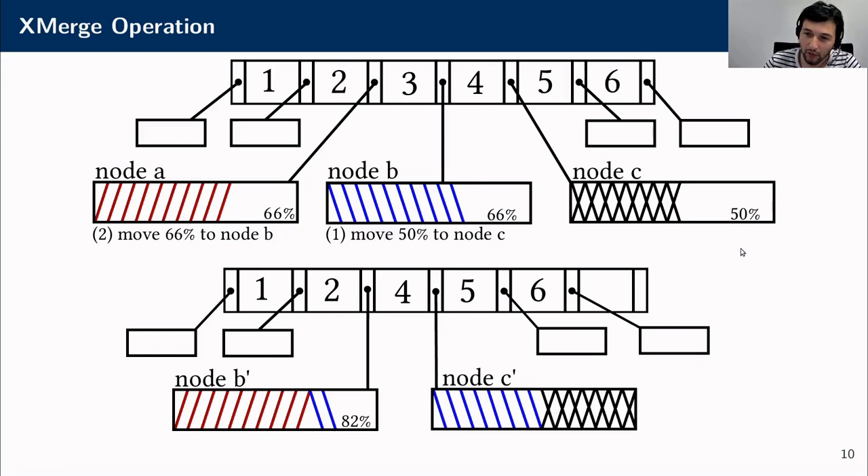Xmerge achieves this by shifting tuples to the right, which leaves the leftmost node empty. For example, we move 50% of node B to node C, then we move all tuples from node A to node B, which leaves node A empty so we can free it and release its memory.